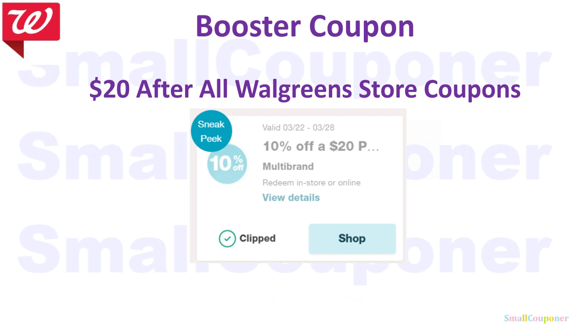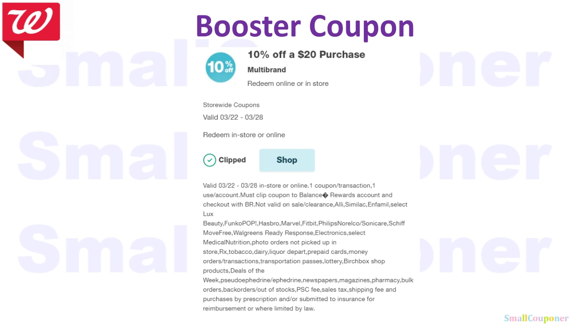So this is the booster coupon — it's 10% off a $20 purchase, after all Walgreens store coupons, so $20 after all IVCs. This is the verbiage of the coupon: valid from the 22nd to the 28th, in store or online. But if you are doing this online, the coupons apply differently — when I did it online, this coupon applied after all manufactured coupons, because the manufactured coupon will lower your total. So make sure to note that, and you may need to add more items for this coupon to come off if you are doing your deals online.